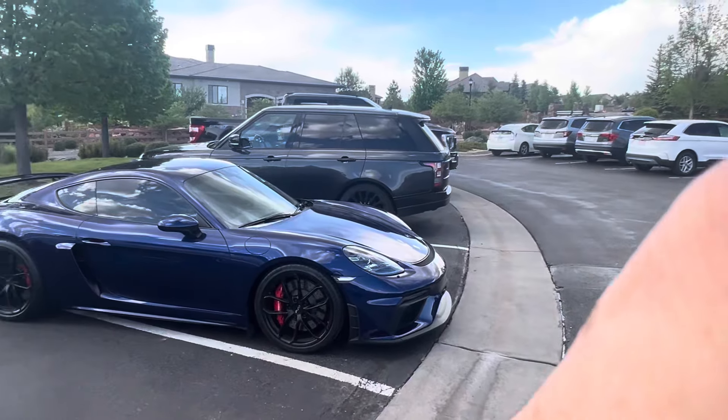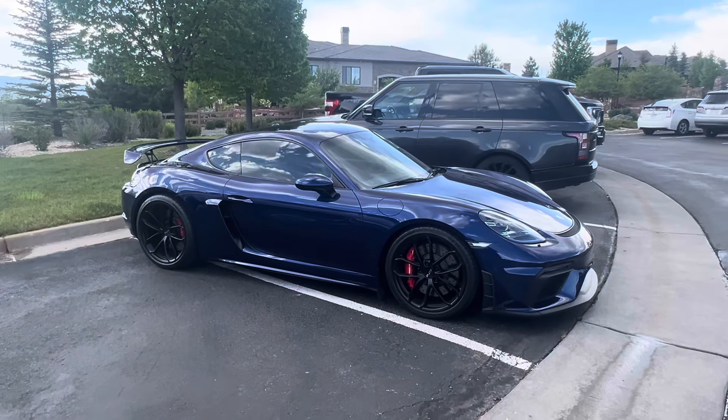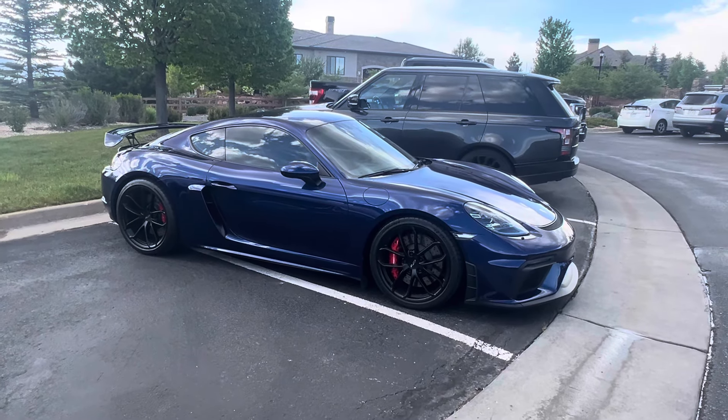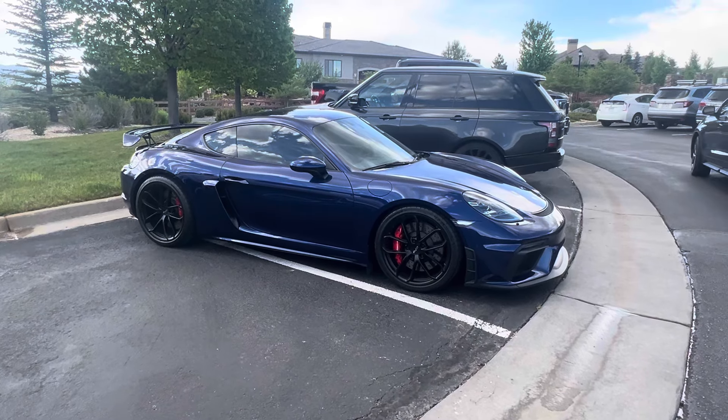Hey, it's Joe. What do we have here? Another — no, this is not the same Genshin Blue 2020 GT4. This is a different Genshin Blue 2020 GT4.